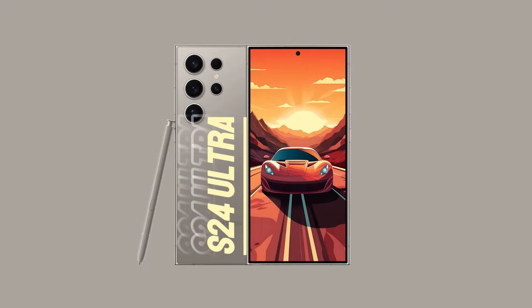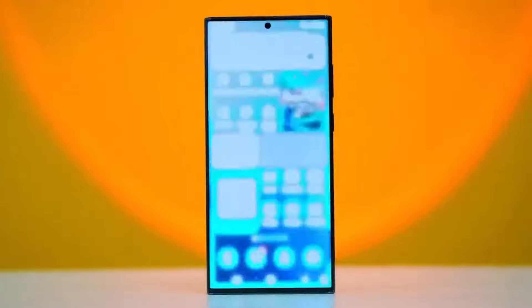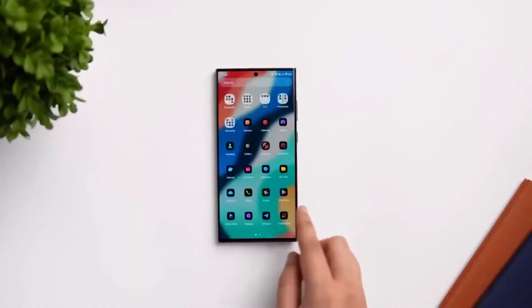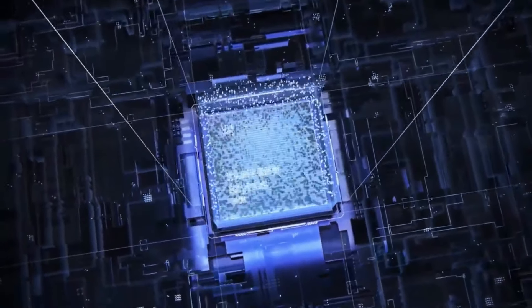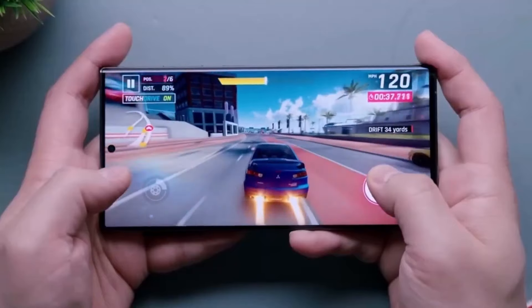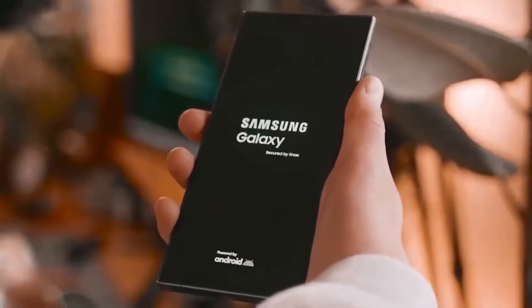Running on the latest version of Android, the S24 Ultra provides a smooth and intuitive user interface. Samsung's One UI complements the Android system, enhancing its functionality and ease of use. The ultrasonic in-screen fingerprint sensor is a nod to the importance of security in today's digital age, providing a secure yet convenient way to unlock your device.